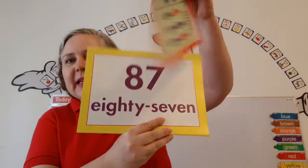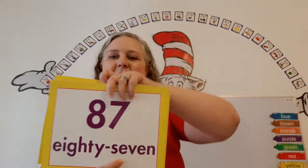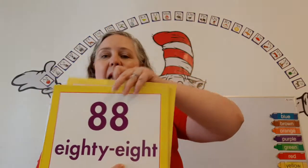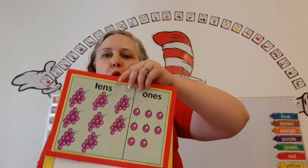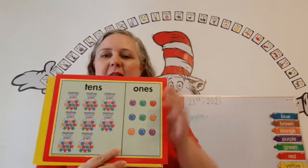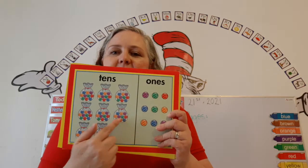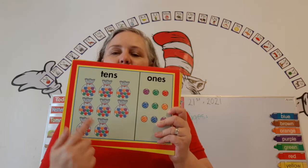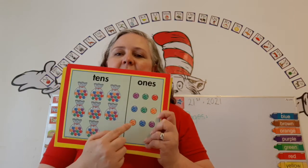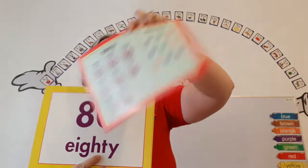86. Bowling pins. 87. Straws. 88. Grapes. 89. Marbles — help me count them. 10, 20, 30, 40, 50, 60, 70, 80. So 8 tens. And 1, 2, 3, 4, 5, 6, 7, 8, 9 — 1. So 80 plus 9 is 89.